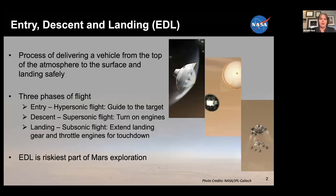So first, we'll begin with a little description of what is entry, descent, and landing. It's the process of delivering a vehicle from the top of the atmosphere to the surface and landing safely. We most recently did this with the Mars 2020 Perseverance rover — that was an awesome day for EDL. When Perseverance got to Mars, at the top of the atmosphere it was going about 13,000 miles an hour, and we had to slow to zero in just seven minutes, called the Seven Minutes of Terror.